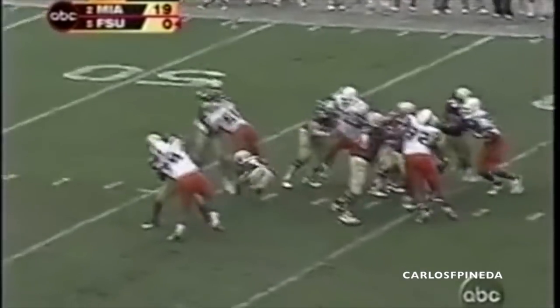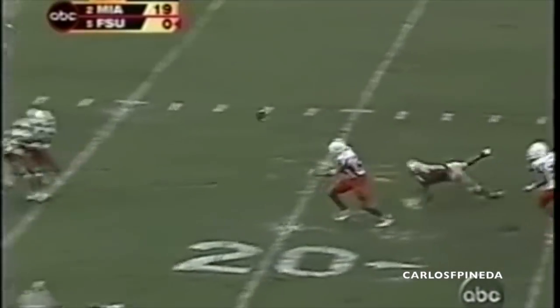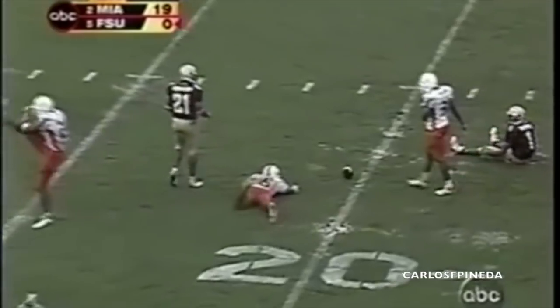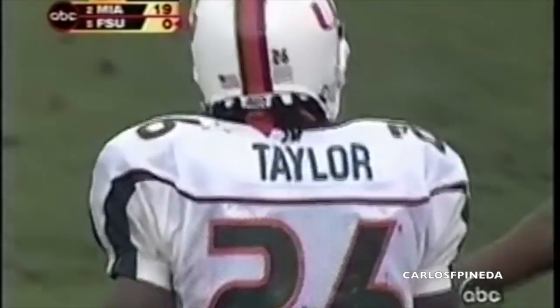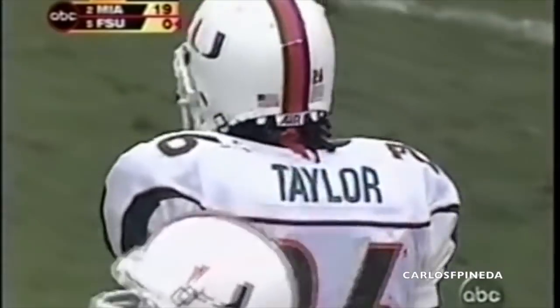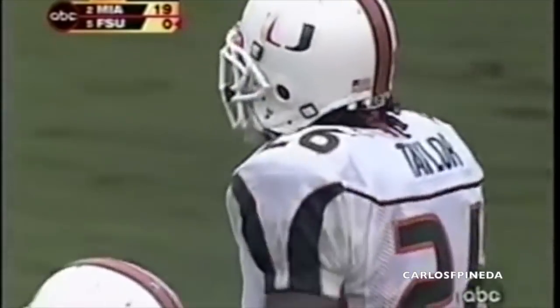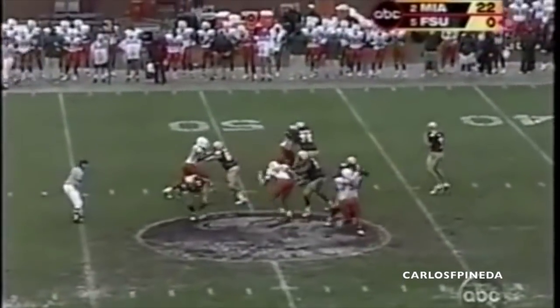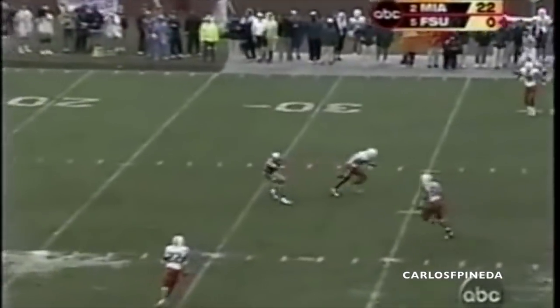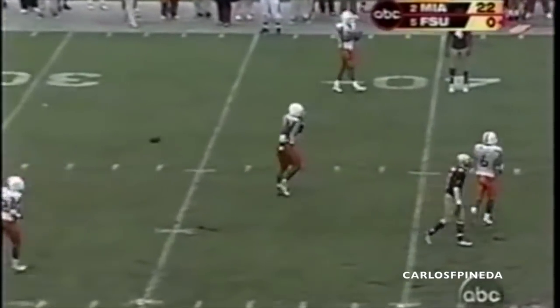Delayed blitz, Ricks got hit as he threw — it's intercepted. No, it's dropped, and it would have been number three for Sean Taylor. Sean Taylor always plays — they play a lot of two deep — he always plays to the wide side of the field. Ricks on third and five, waits and fires, and almost intercepted by Sean Taylor.